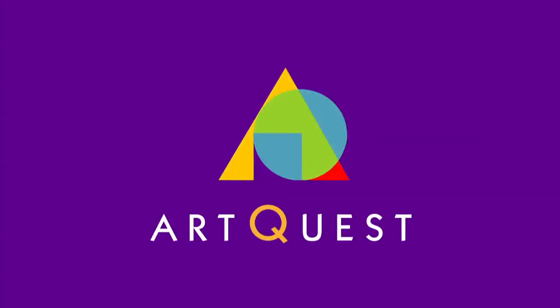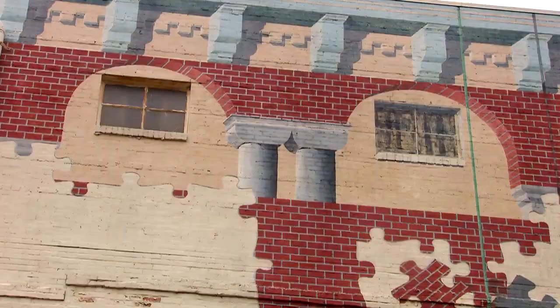Hi, I'm Deja and this is ArtQuest. This is Michael Cooper and he painted this very cool mural across from the Nashville Library.